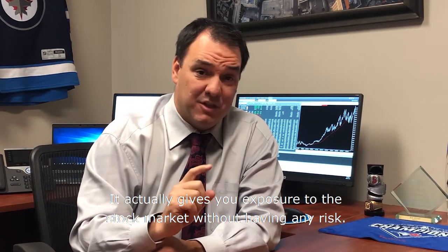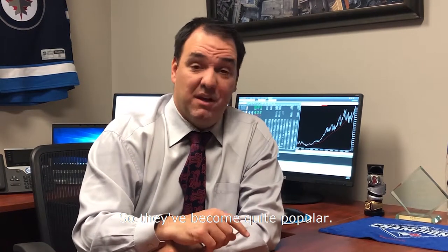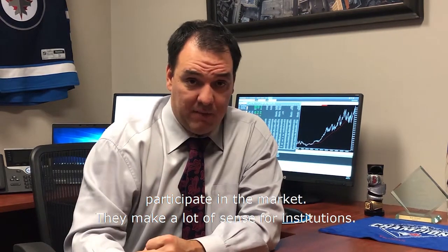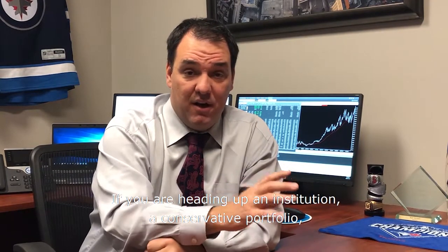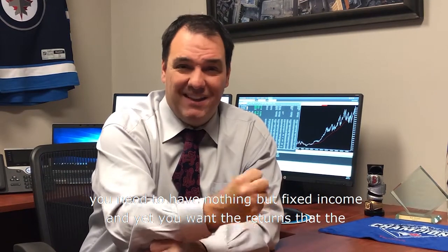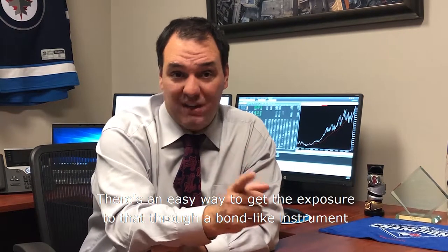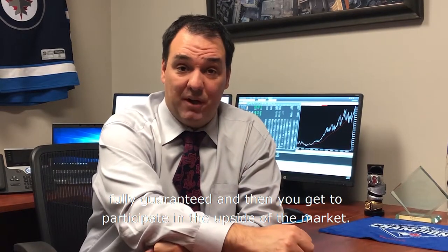It actually gives you exposure to the stock market without having any risk. So they've become quite popular. They make a lot of sense for anyone who's risk averse, anyone who wants to participate in the market, and they make a lot of sense for institutions. If you're heading up a conservative institutional portfolio and need nothing but fixed income, yet you want the returns that equity markets can generate, there's an easy way to get that exposure through a bond-like instrument that's fully guaranteed, while still participating in the upside of the market.